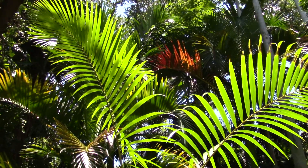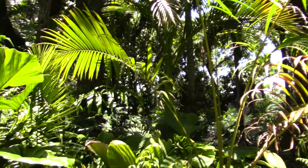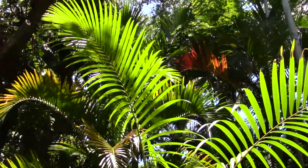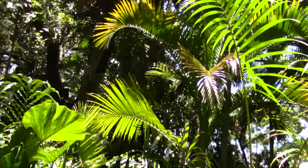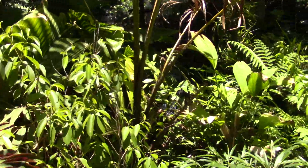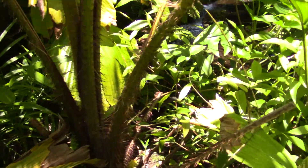Here's a look at a Pigafetta filaris, and I'll get up close to it in a second so you can see the armament. I wanted to catch the overall canopy or habit of this one first. You can see the armament there.